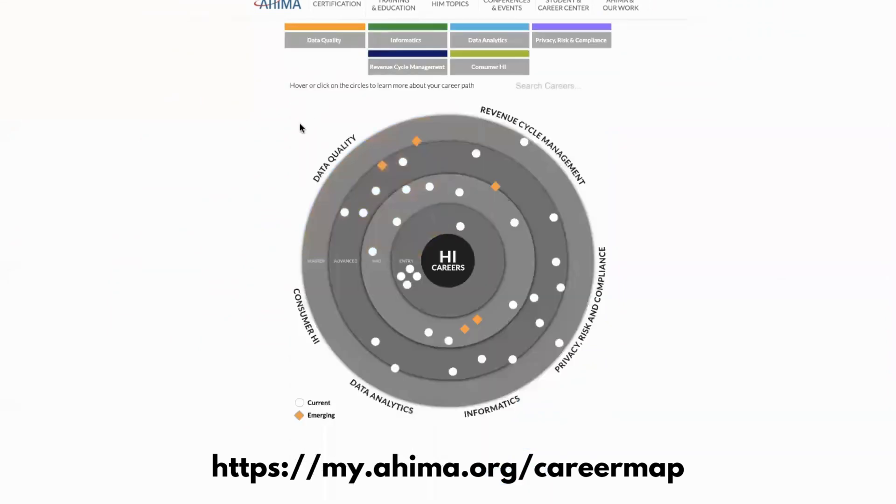I recommend that you take some time to come to this career map on the AHIMA website and figure out some of the things you may be interested in doing. Now, something else I want to note before we end this video is how this circle is structured.